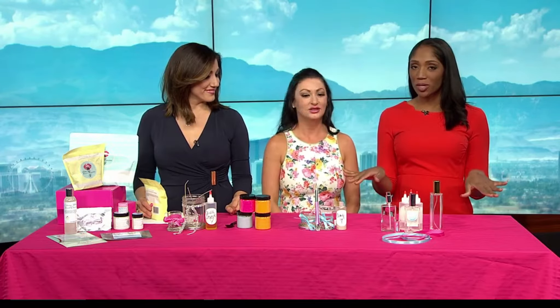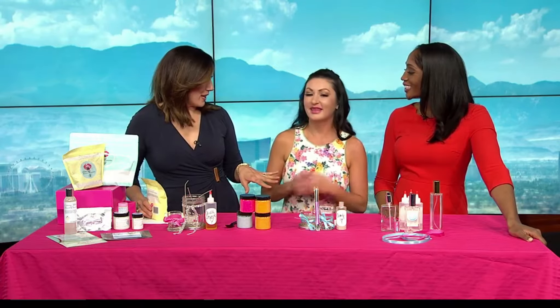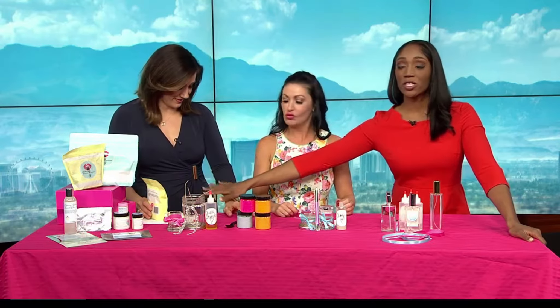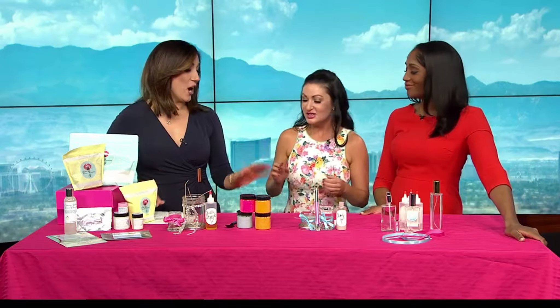We're going to talk beauty on a budget, and we're here with our friend Heather Mariana. We love having you because you have great tips — really inexpensive ways to stay beautiful. She knows what's up because she's gorgeous. Happy birthday! Crystal's birthday is coming up too, so we're giving you a few little things you can pull out of your pantry to make some great birthday gifts.